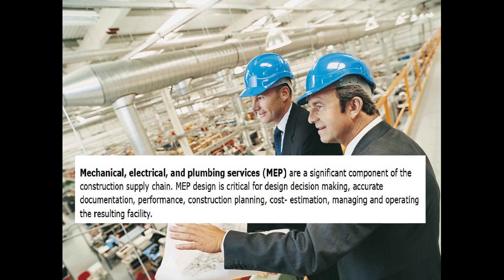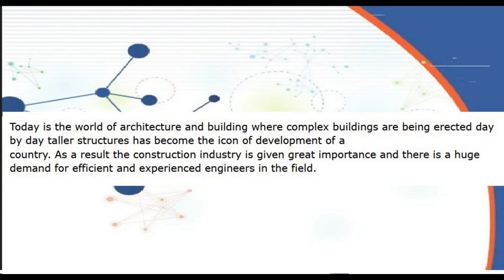Mechanical, Electrical, and Plumbing Services — MEP — are a significant component of the construction supply chain. MEP design is critical for design decision-making, accurate documentation, performance, construction planning, and cost estimation. Today is the world of architecture and building where complex buildings are being erected day by day. Taller structures have become the icon of development of a country. As a result, the construction industry is given great importance and there is a huge demand for efficient and experienced engineers in the field.